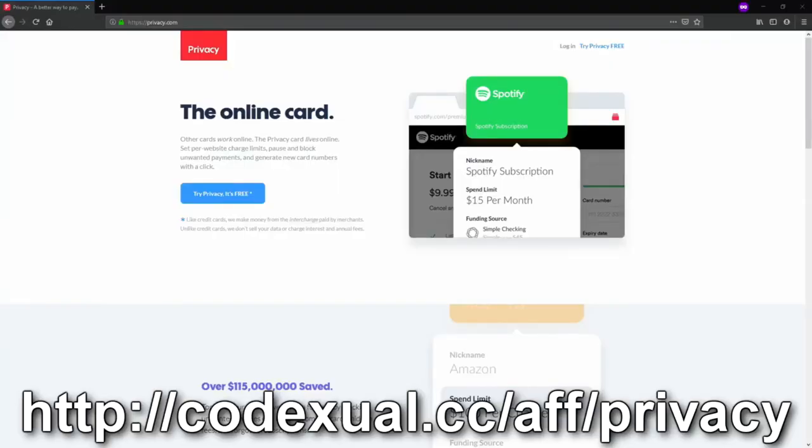Today's video sponsor is brought to you by Privacy.com. Privacy acts as a proxy from your actual credit or debit card. You can set per-site charge limits, pause and block unwanted payments, and generate new credit card numbers with a click of a button.